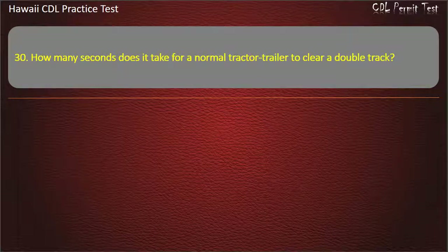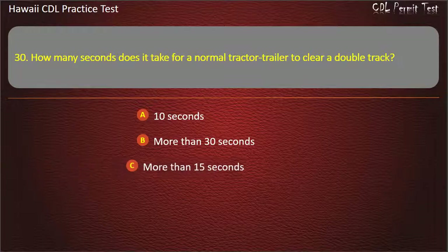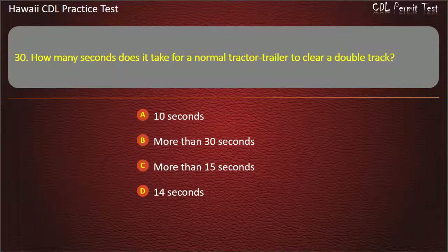Question 30: How many seconds does it take for a normal tractor trailer to clear a double track? 10 seconds. More than 30 seconds. More than 15 seconds. 14 seconds. Answer: More than 15 seconds.